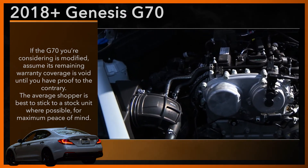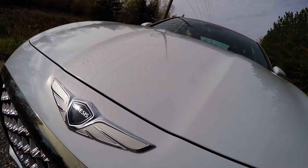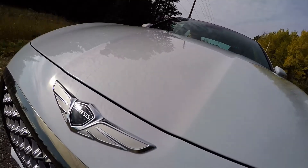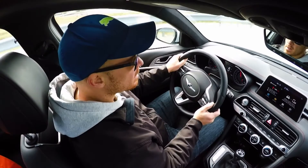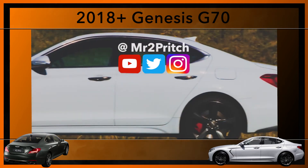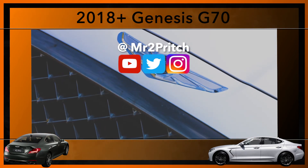This selection of tips and information was designed to help in-market shoppers find a first-class copy of a second-hand Genesis G70. Bearing the information I just gave you in mind as you test drive and shop for a used G70 can help you find the best used unit possible for your dollar. Hit that like button down below if you learned something new. My name is Justin Pritchard, and until next time, take care and drive safe.